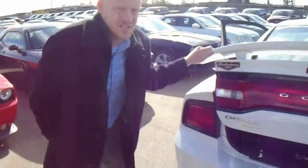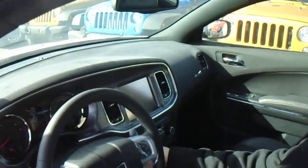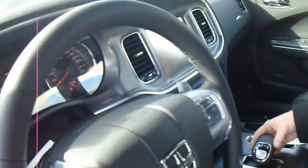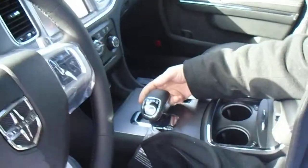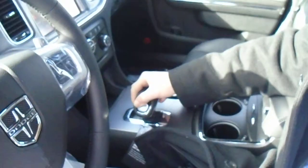We'll just take a jump inside here. Push button start — one quick touch and your vehicle is running. You've got your electronic slap shifter here, just down for drive gears, up for neutral, park, and reverse.